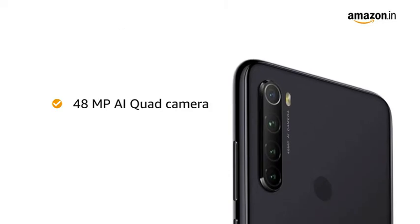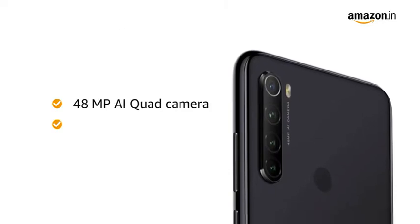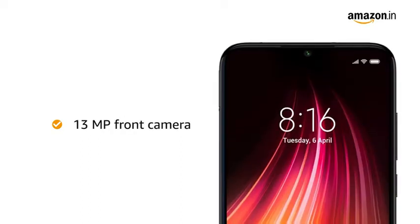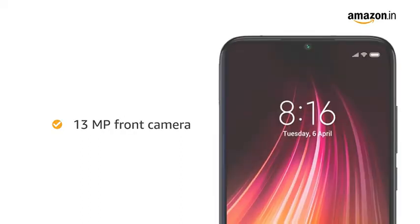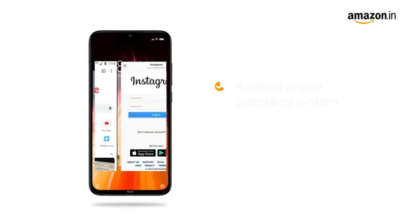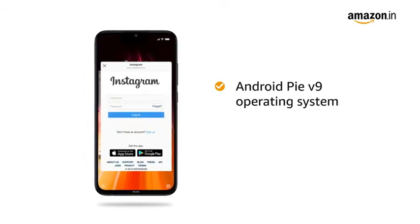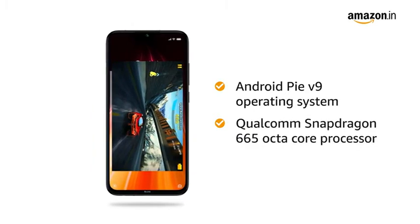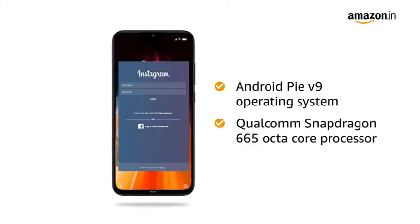The 48 megapixel AI quad wide-angle camera with 2cm macro lens captures the tiniest of detail. It also has a 13 megapixel selfie camera at the front. Redmi Note 8 runs on Android Pie version 9 operating system with a 2GHz Qualcomm Snapdragon Octa-Core processor, which creates a smooth multitasking experience.